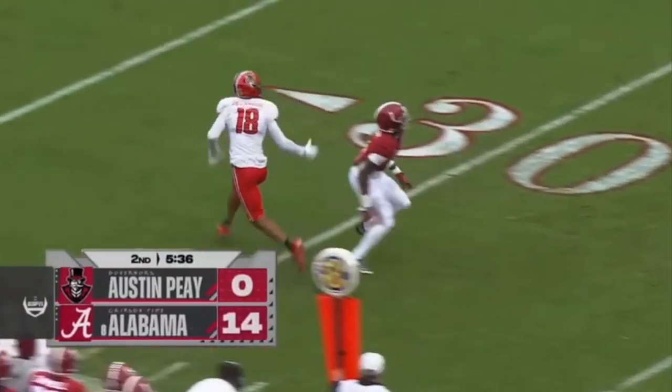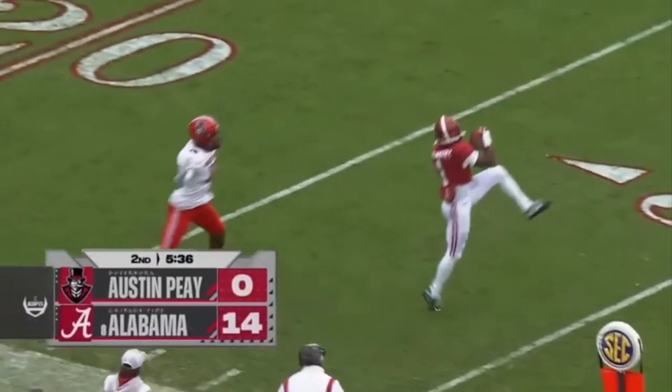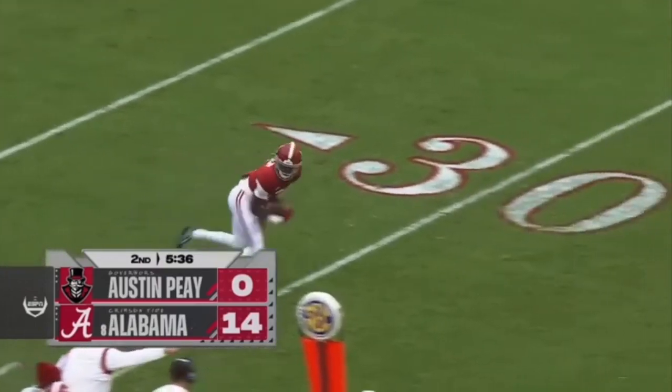He always looks to see what the quarterback's doing when he's physical. He lets the receiver go and gets the INT. It's something he does regularly.